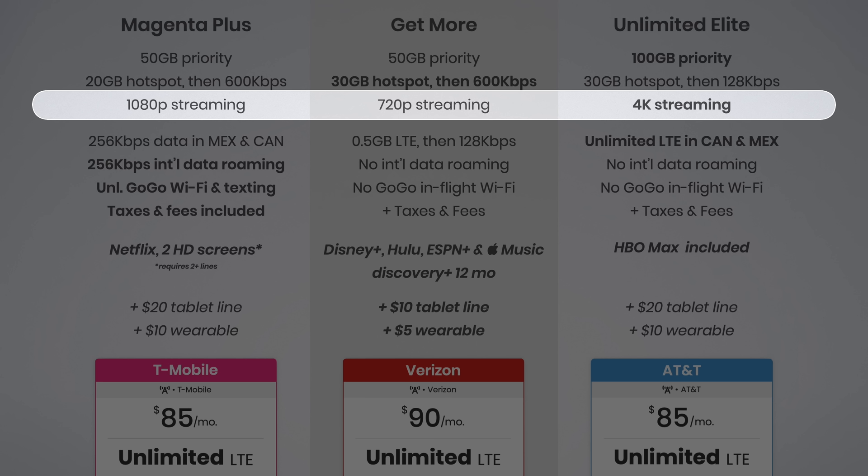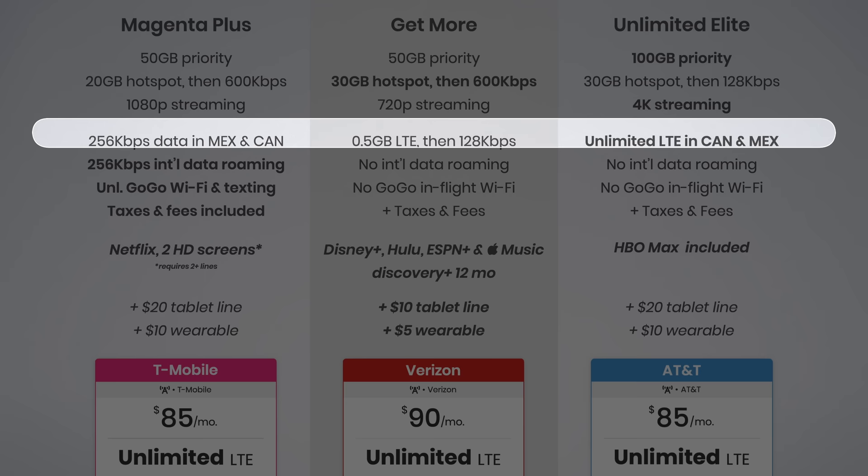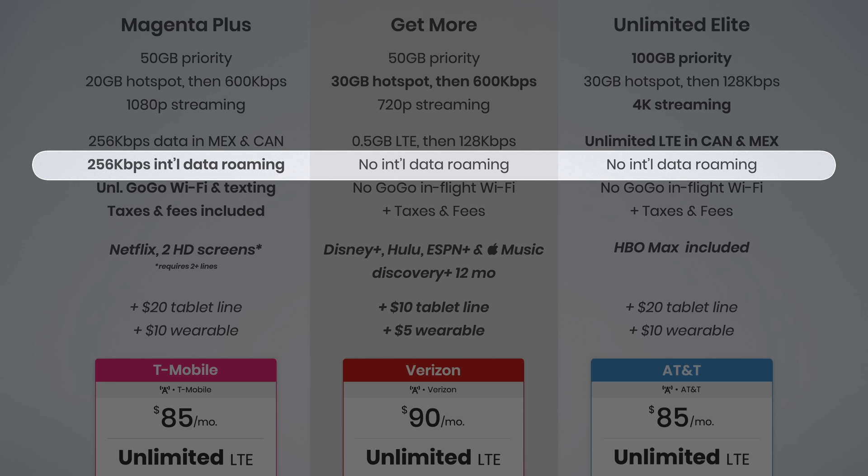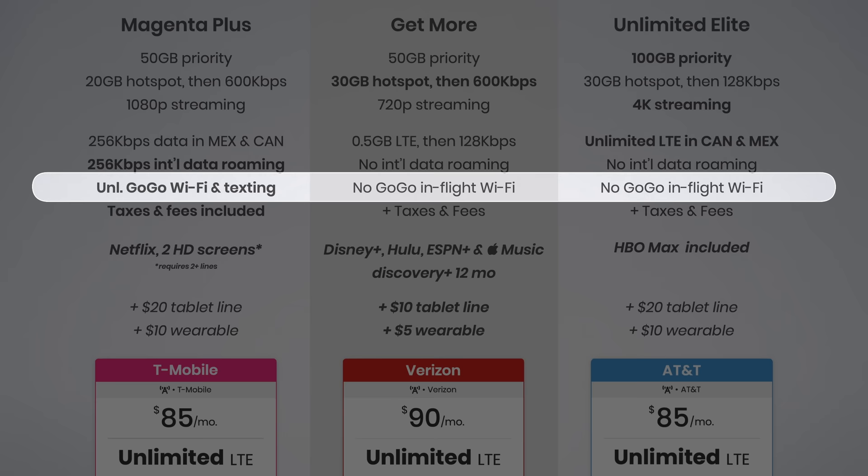Third, AT&T provides full 4K video streaming quality. T-Mobile streams video up to 1080p and Verizon limits video to just 720p. Fourth, AT&T continues to offer the best solution for international data roaming in Canada and Mexico with unlimited high-speed data. Fifth, T-Mobile continues to offer the best solution for international roaming with unlimited data at 256 kilobits per second, plus unlimited in-flight Wi-Fi and texting on Gogo-enabled flights. Sixth, T-Mobile continues to include taxes and fees.